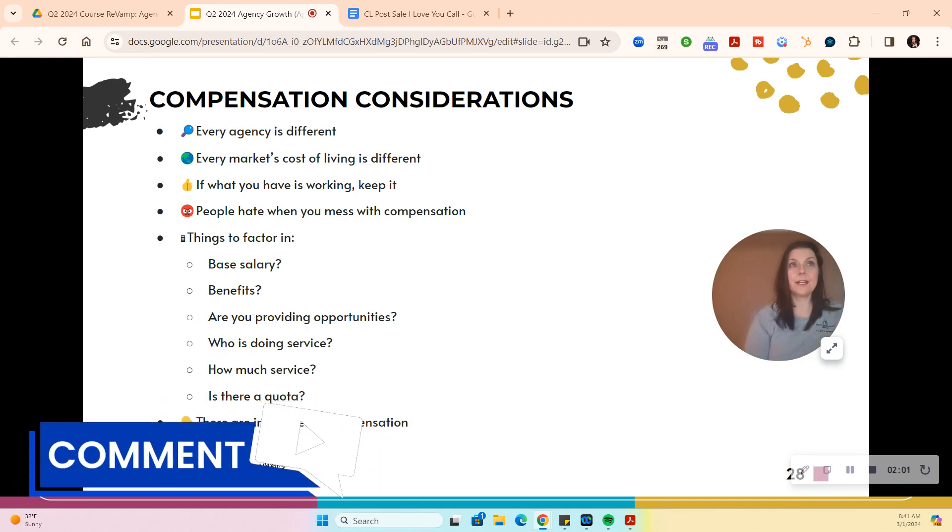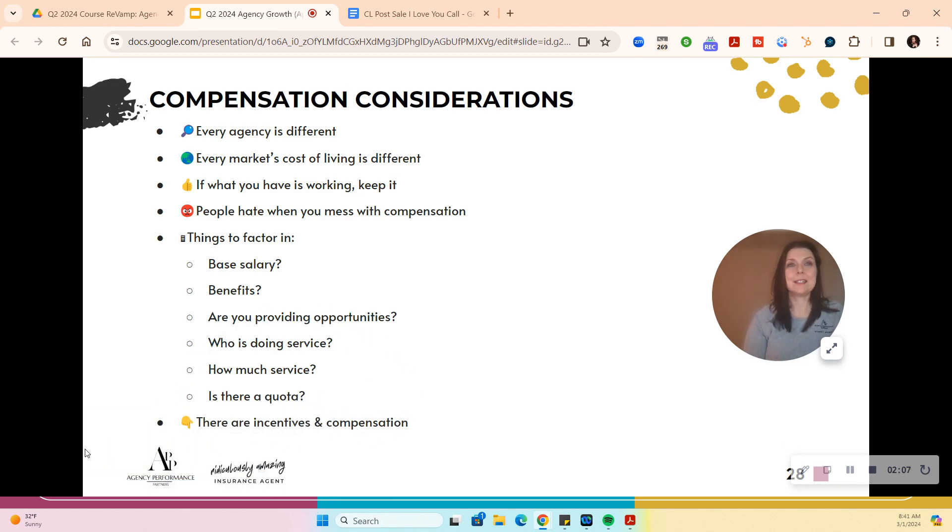Number one: every agency is different, so I can't say this is a one-size-fits-all model. Every market's cost of living is very different. If you have what's working — motivating the team and making the agency money — keep it. These are just other models, or maybe for the next producer you hire. People hate it when you mess with their compensation, but sometimes it is necessary. When producers have way too sweet of a deal, that's not going to motivate them to sell. Producers need to be kept hungry.